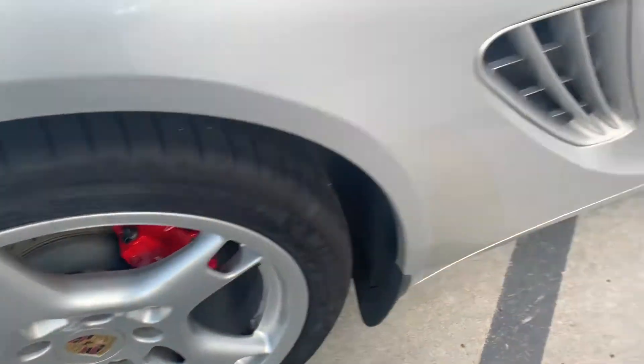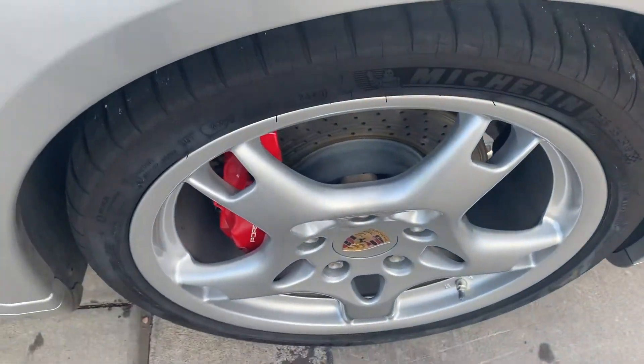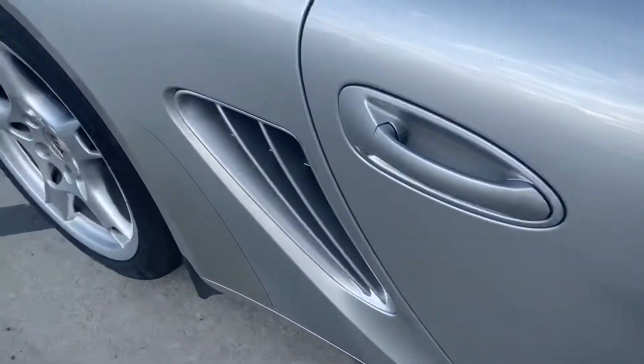I don't even see any curb rash at all on the wheels. Looking really good. I see very random here and there a little rock chip — you're going to see that. I think I saw one back here; that's definitely going to happen. There will probably be some on the front that I missed.